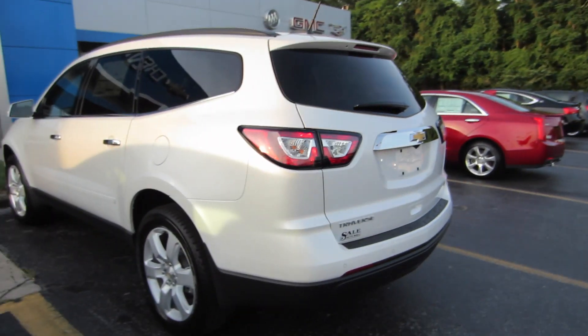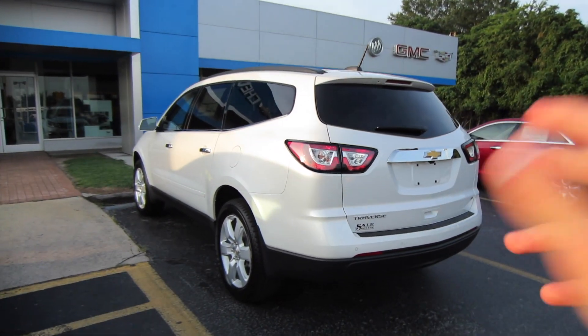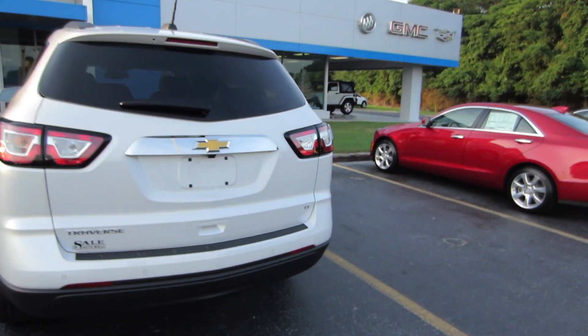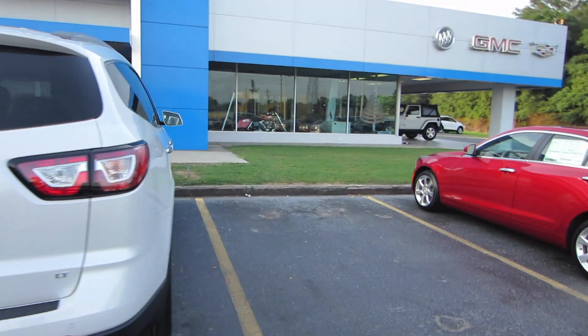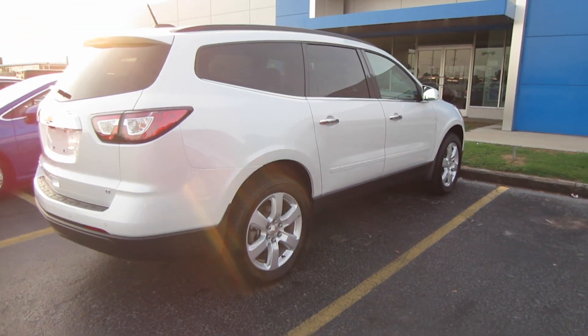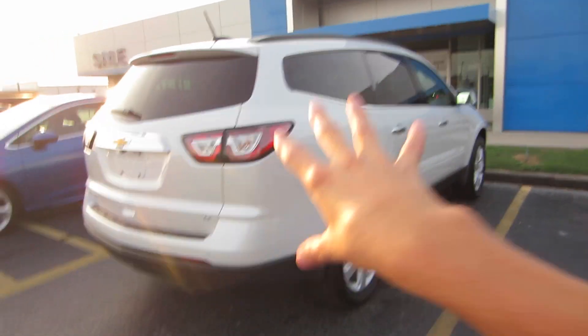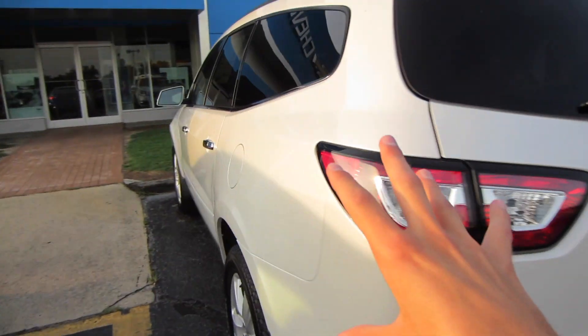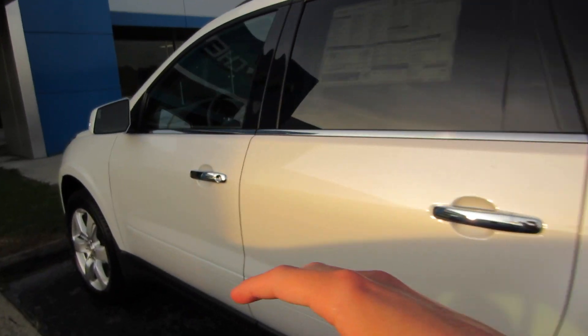The Traverse is one of the rental company and mommy-mobile favorites among many, and it's definitely been good to Chevrolet. Ever since the Lambda platform came out — I want to say 2007 — it has been a really big success, and that's mainly because there's so much room inside for the footprint of the vehicle outside. You basically get minivan-like room interior-wise.